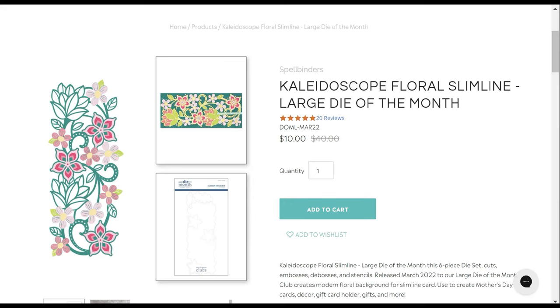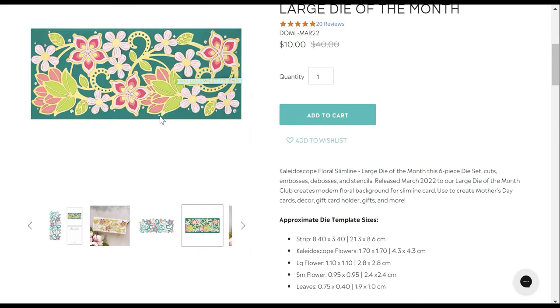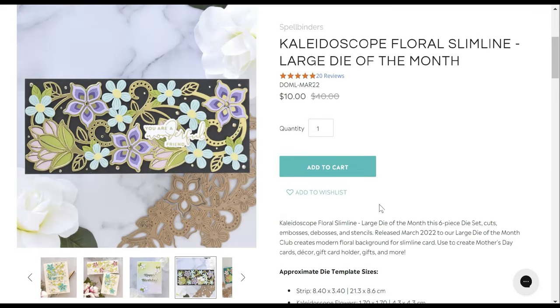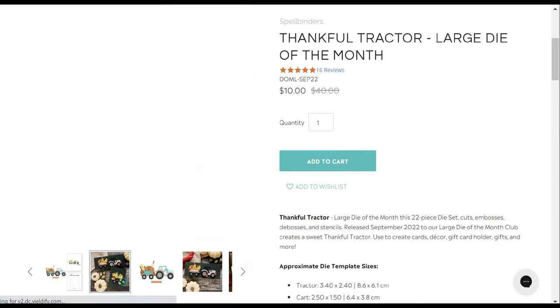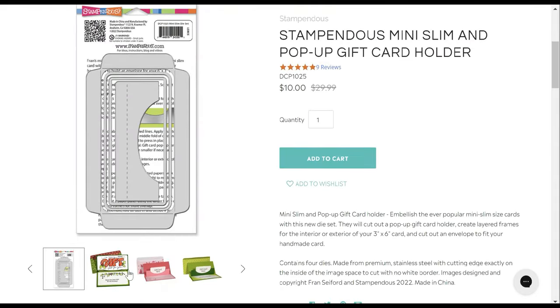In the ten-dollar deals: the Kaleidoscope Floral slimline was the large die of the month — I love the spots showing where to put the flowers and the pop and shine from the gold. That's ten dollars, normally $40. Then there's a large die of the month that won a Crafter's Choice Award — it's huge and fits a very large card, ten dollars down from $40.